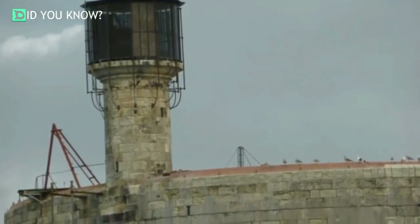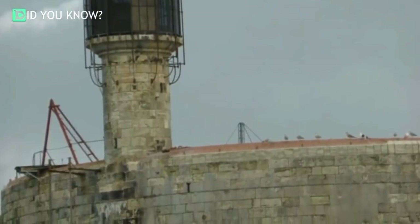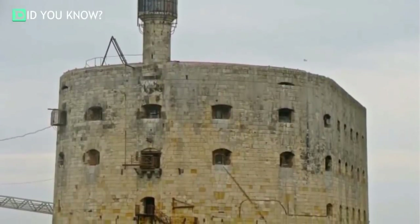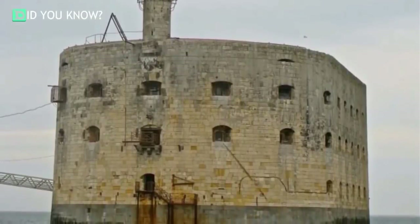Finally, in 1801, Napoleon Bonaparte resumed the project, sure that Fort Boyard would be incredibly useful. Unfortunately, construction stopped about eight years later in 1809 because of the ever-present difficulties in building an artificial island that could support the entire structure.